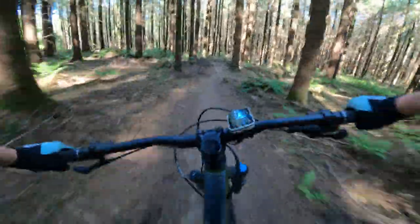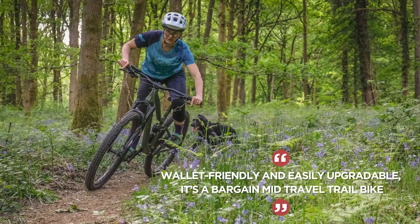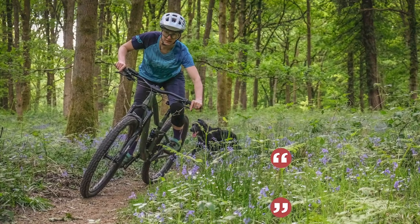The bike is an excellent climber and it's really not that heavy at just over 32 pounds in its standard spec. Downhill the Mythique is confidence-inspiring and fun. It's good for cross-country missions and more technical singletrack too. The best thing about the Vitus is that it's easily upgradable over time, making this a bike that is both an awesome and sensible buy.